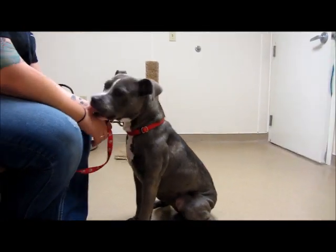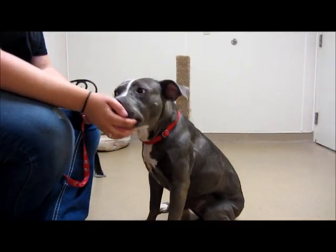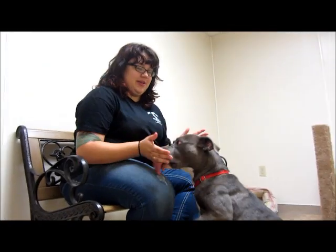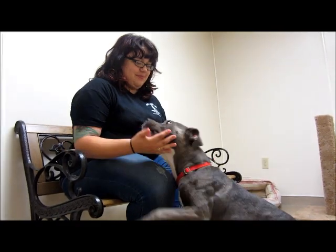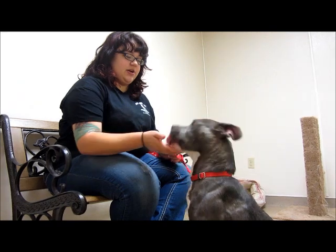When she first came in, she was also scared of her own shadow. You guys can see she's not like that anymore. The only downside is you can't get her to stop licking you — I could just sit here all day and she'd just keep doing that. But she's a total sweetheart.